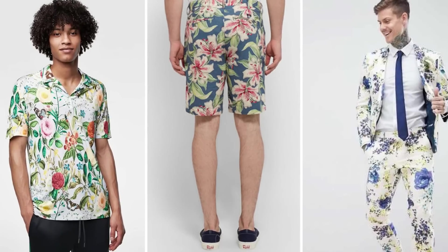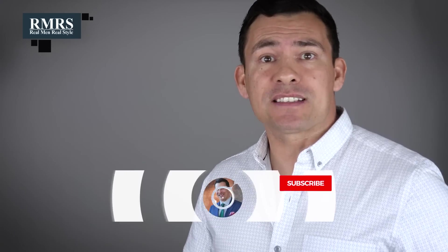Seriously, gents, a lot of you guys have summer pieces that are out of fashion. In today's video, I'm going to talk about specific pieces and how you can replace them so that you can easily upgrade your summer wardrobe.